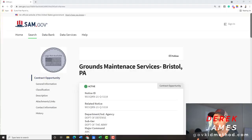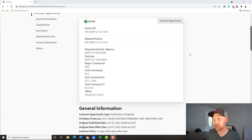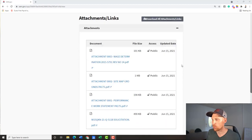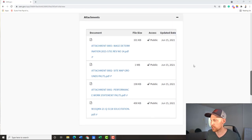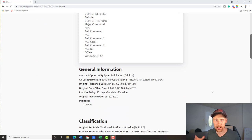Alright guys, Derek from govkidmethod.com. Right now I've got this grounds maintenance services contract out of Bristol, Pennsylvania — just released today. So today is the day, maybe for you, if you're in grounds maintenance or landscaping and you can get out to Bristol, Pennsylvania. This is for the Department of the Army. What I'm going to do today is walk through this like we did in yesterday's video and show you what you need to do to bid on it — maybe somebody from our community here can go out and bid on this.